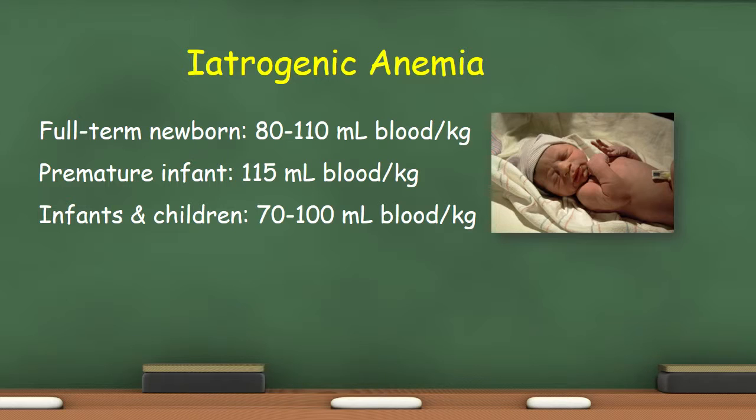The total blood volume in a full-term newborn has been estimated to be between 80 and 110 ml of blood per kilogram of body weight. A premature infant will have 115 ml of blood per kilogram, and older infants and children will have 70 to 100 ml per kilogram.